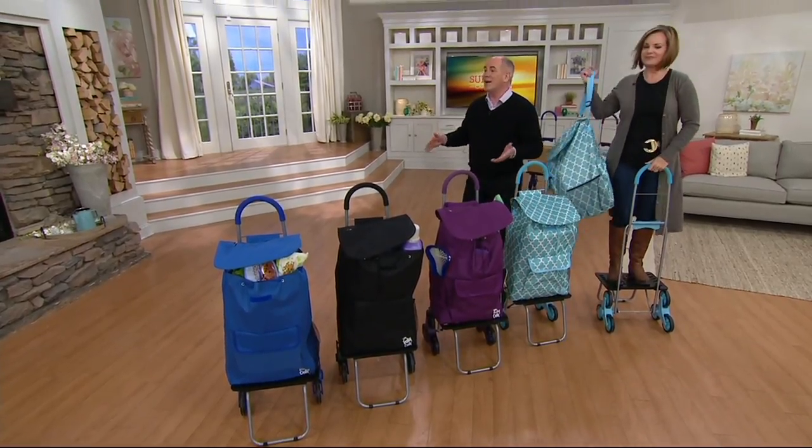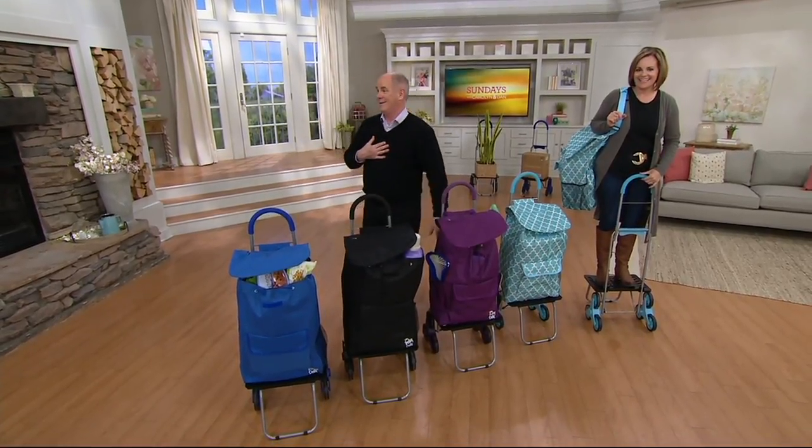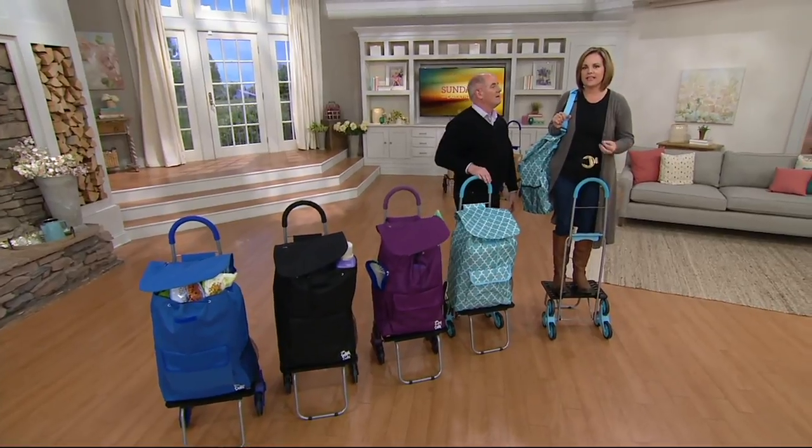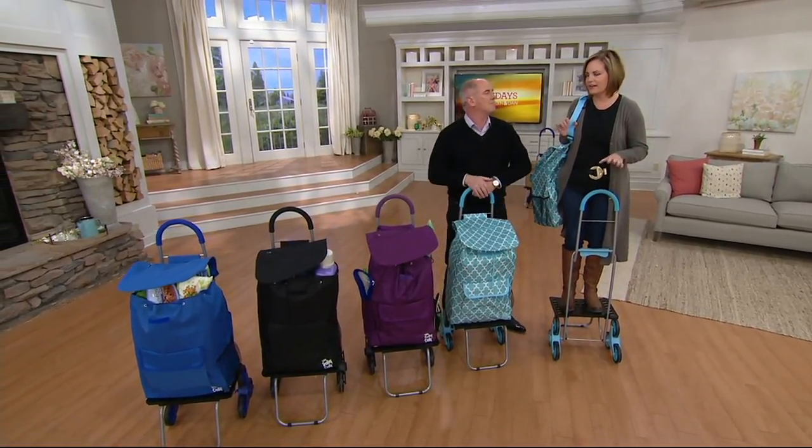I didn't realize she was about to stand on it — I was just about to ask how much it would hold, which gets me in trouble immediately. It actually will hold up to 200 pounds. I can say considerably more than — I don't weigh 200 pounds, but yeah, not far off, maybe.